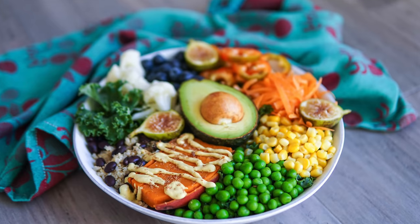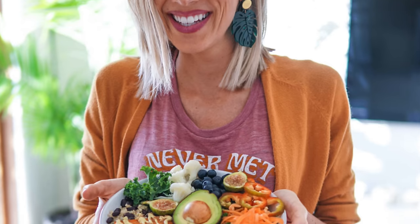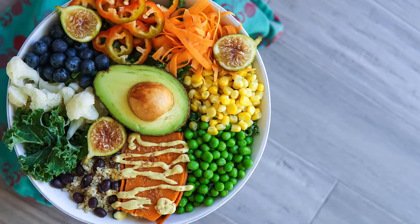So when we first went vegan, we made these Buddha bowls or one bowls every night for dinner. It's what we had. You get everything you need — sweet potatoes, grains, beans, greens. These were our lifesavers in transitioning to a vegan diet.